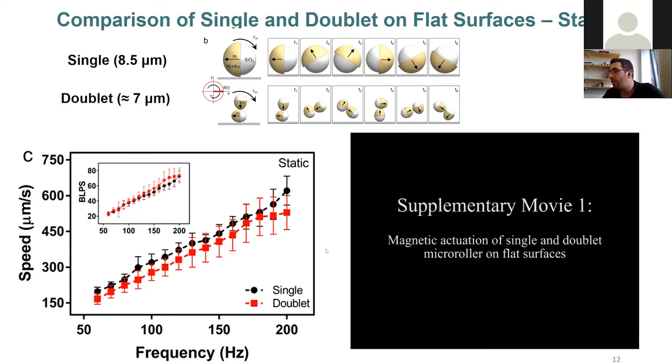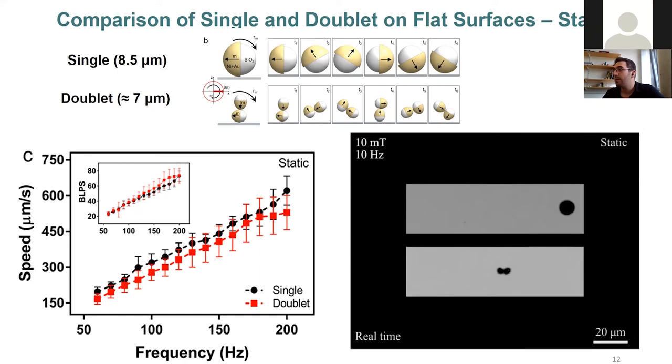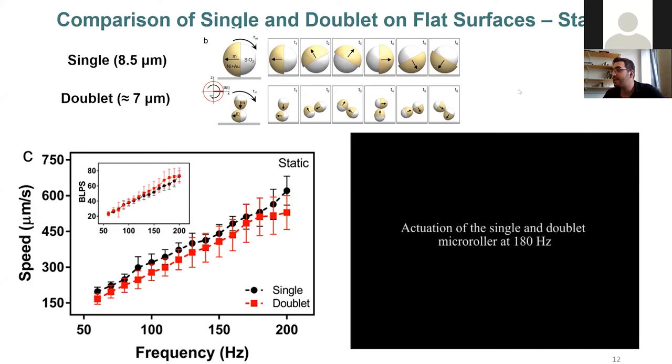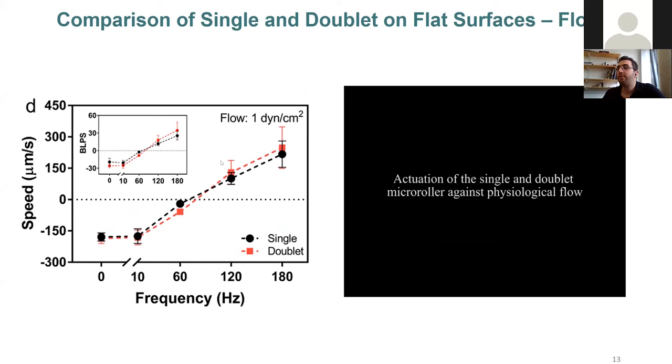This video shows locomotion of the micro-rollers: first at 10 Hz where they move slowly, with single and doublet at very similar speeds. At higher rotation frequencies they become faster. On flat surfaces against flow, both systems again result in very similar translational speeds at different frequencies. We also demonstrated the ability to steer doublet micro-rollers in a very controlled way against flow. The whole point is that these two microrobotic systems are comparable on flat surfaces.